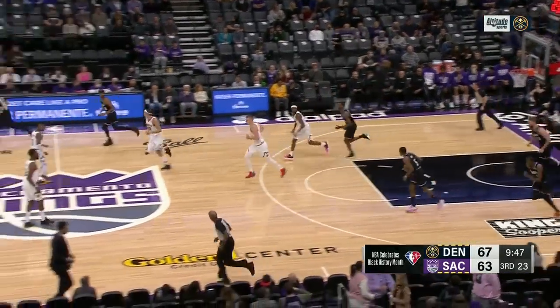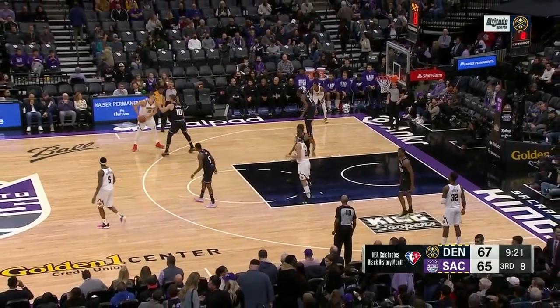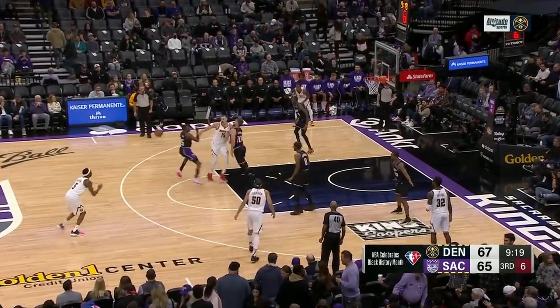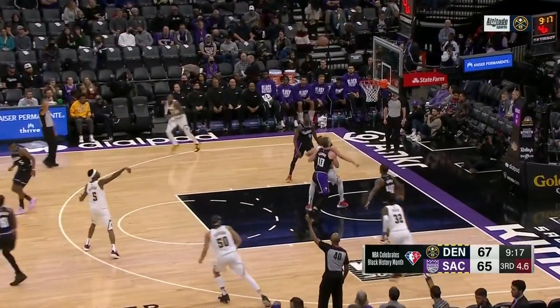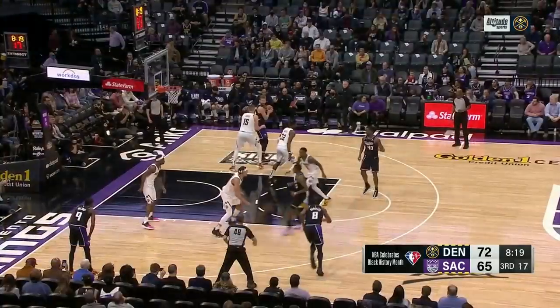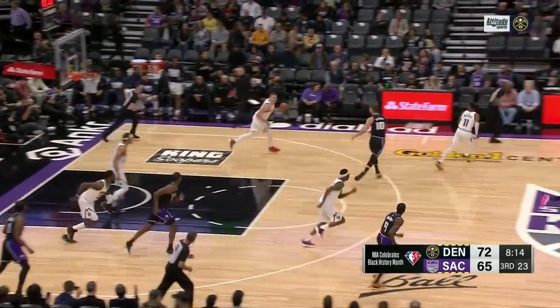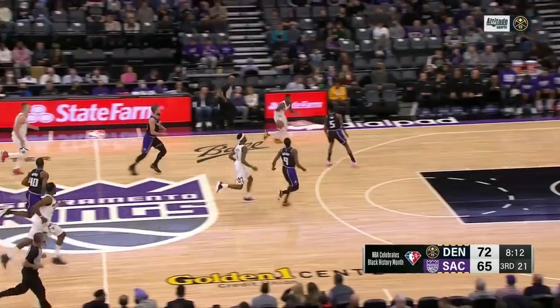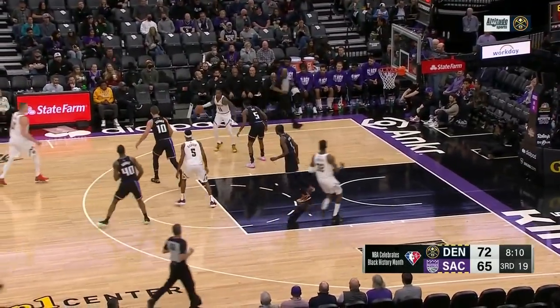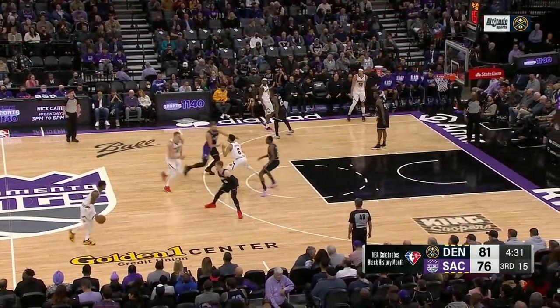Jokic rolls at home for his 17th point. Sizing up Sabonis — Sabonis out far. Barton got it — Barton shooting well tonight, he makes his second three in four attempts. Sabonis knocked away, Jokic with a steal — he's now two ahead of Hanslick on the all-time list. Great pass.